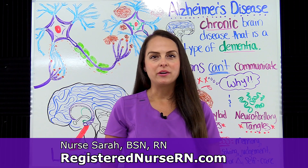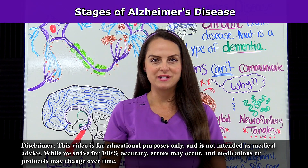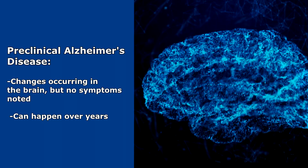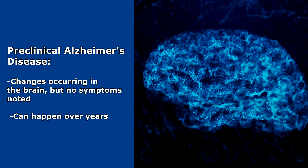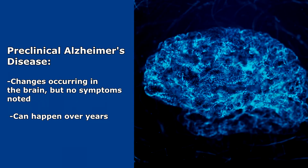Hey everyone, it's Sarah with RegisterNurseRN.com and in this video I'm going to be going over the stages of Alzheimer's disease. First we have preclinical Alzheimer's disease, and this is where changes are occurring in the brain but no symptoms are noted, and this can happen over years.